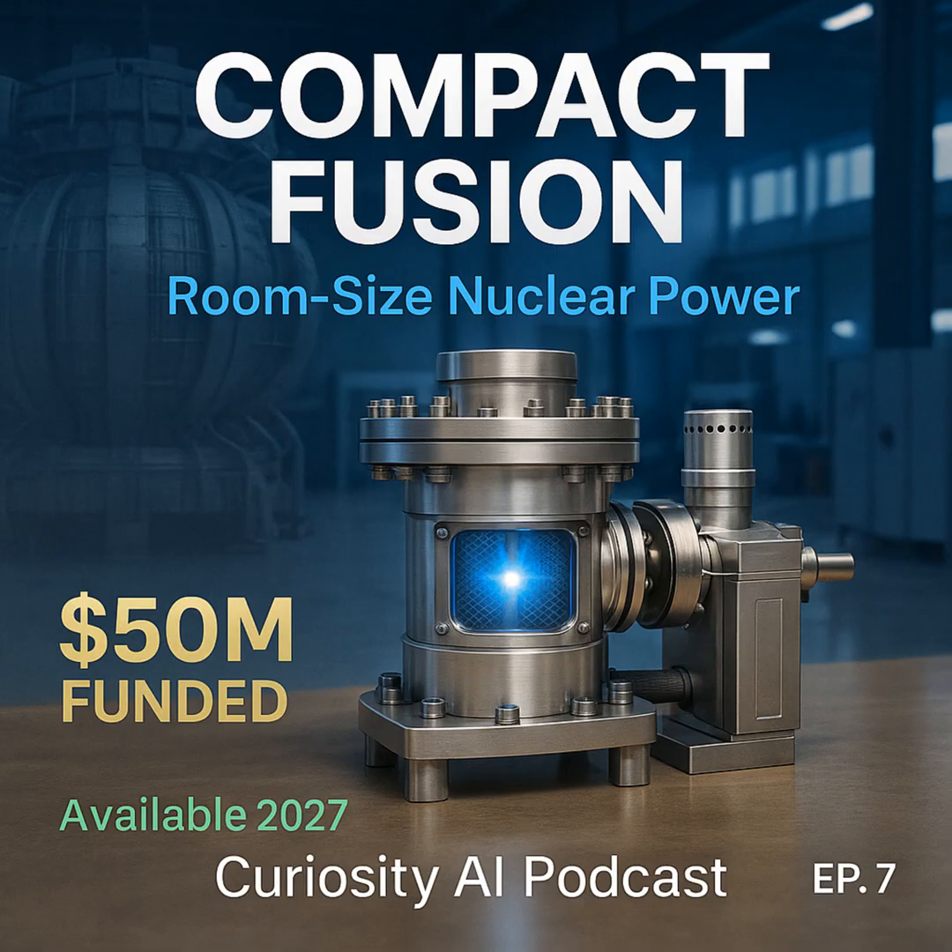We're witnessing the beginning of the fusion age, and it's starting not with massive government projects, but with desktop-sized reactors that could sit quietly in millions of homes worldwide. Avalanche Energy's achievement proves that breakthrough innovations can emerge from focused engineering efforts and private investment rather than only billion-dollar government programs. The $50 million in funding and 2027 timeline place practical fusion energy within reach of current decision-makers. This transformation promises to be as significant as the shift from coal to oil, with the unprecedented possibility of abundant, clean energy healing environmental damage from previous energy sources. The fusion revolution begins in three years, with a device small enough to fit on your desk but powerful enough to change the world.